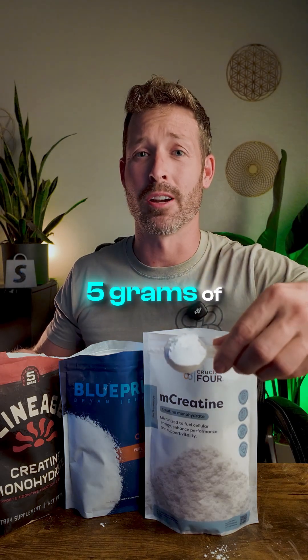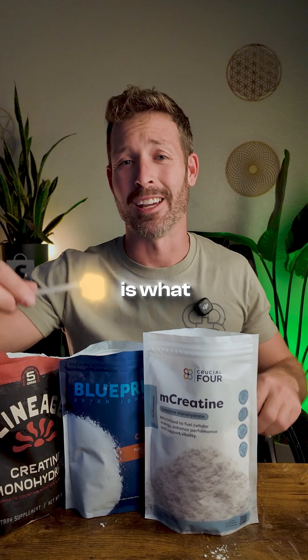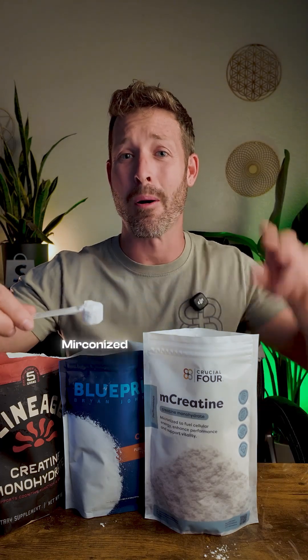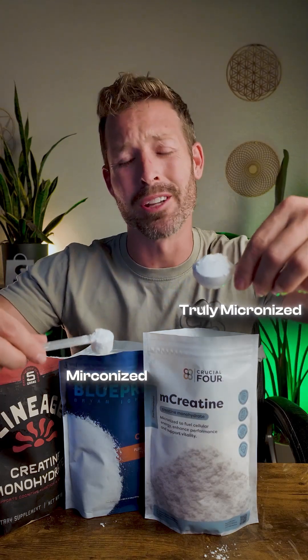This is what 5 grams of truly micronized creatine looks like, and this is what 5 grams of micronized creatine looks like. Why do these look so different?